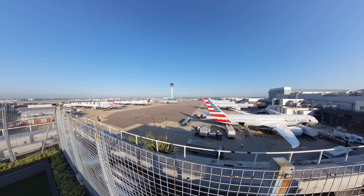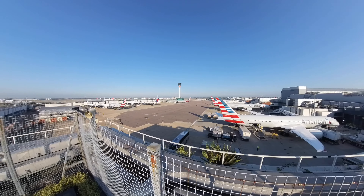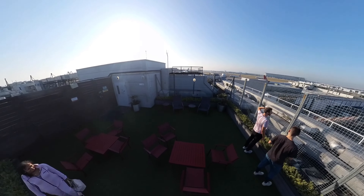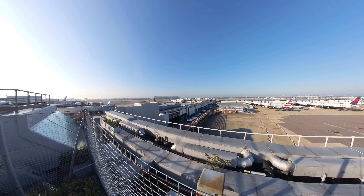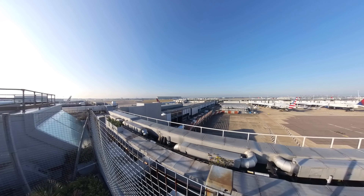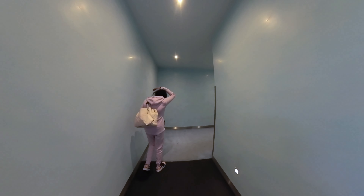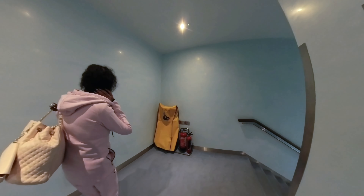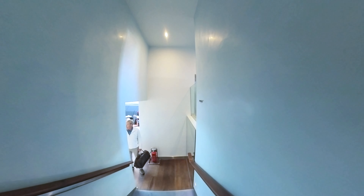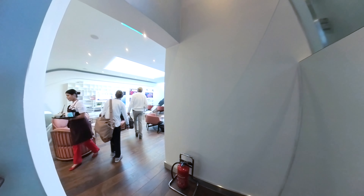After breakfast, we went for a stroll up to the loft and found the garden terrace area, where you can go outside and see the runway. Luckily it was a nice morning, so we spent some time up there and saw some planes taking off — the sound of planes taking off always makes me so excited. We then headed back into the lounge, and the loft area has some casual seats to chill on.